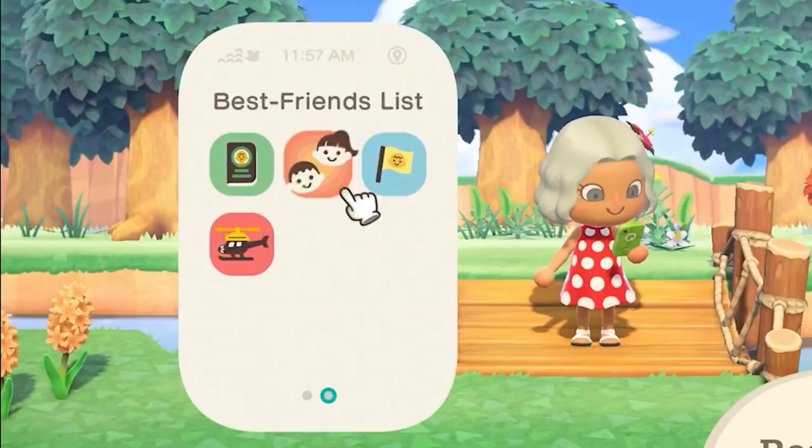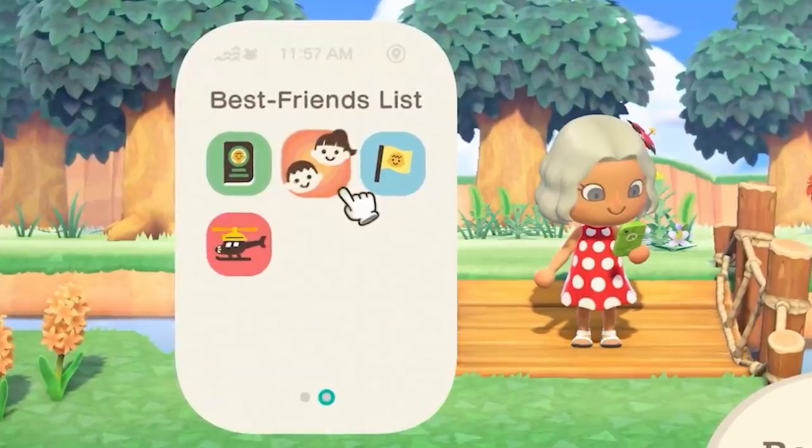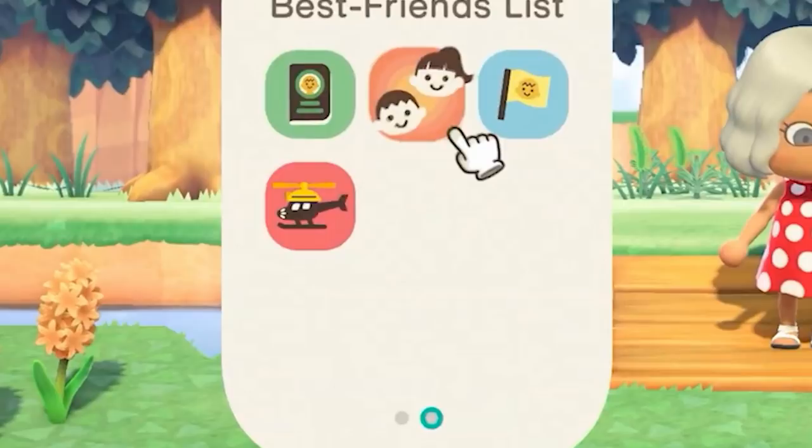The only new app on the second page is the Best Friends List, which seems to just allow us to communicate with best friends while in game. There are still plenty of spots open for additional apps, so we shall have to wait and see what mystery apps will be graciously presented to us.